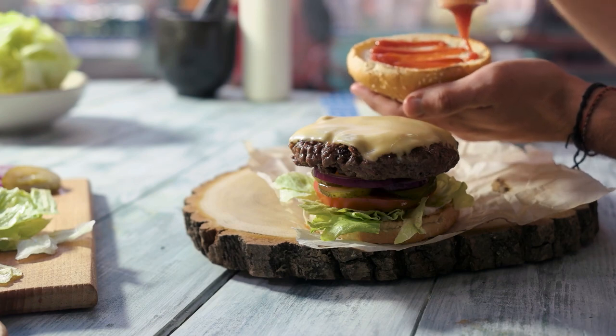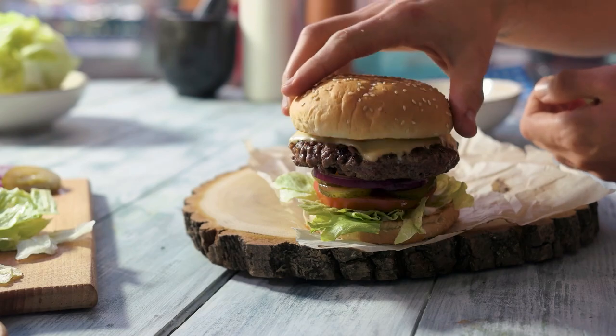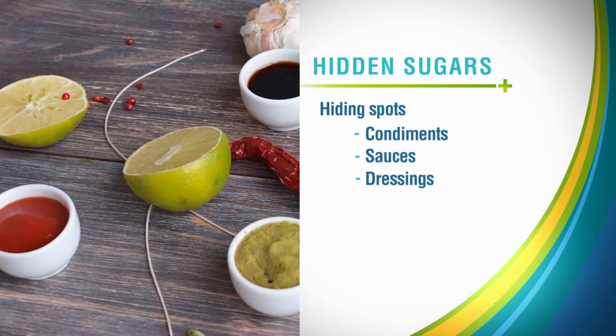You probably wouldn't pour sugar on a burger, but you're getting it with nearly every squirt of ketchup. One tablespoon of ketchup actually has one teaspoon of sugar in it. Sweeteners could be hiding in a lot of the condiments, sauces, and dressings in your refrigerator.